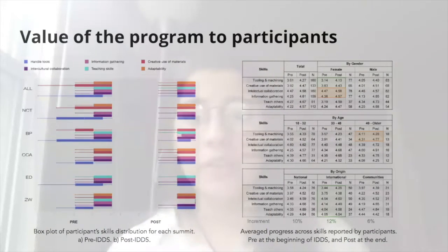In terms of the value of the program to participants, we first use results before and after the summits about reported perceived skills. The explored skills include tooling and machining, creative use of materials as personal and professional gains, intellectual collaboration and information gathering as collaboration gains, and teaching and adaptability as sustainability gains. The graph shows a consistent increment of skills perception across the five different programs and the six evaluated skills. At the beginning, the most variable skill level was reported for technical skills like tooling and creative use of materials; however, at the end of the IDDS, these two also presented the highest progress.